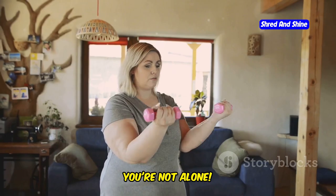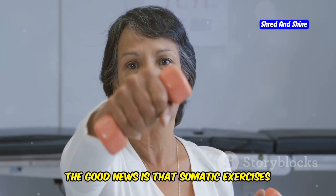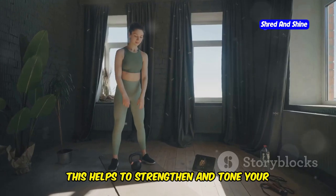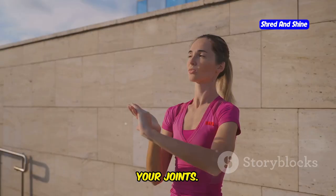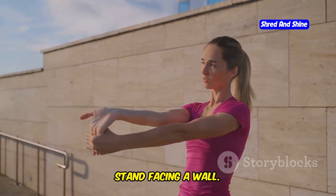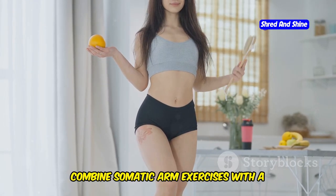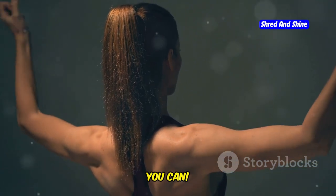Worried about flabby arms? You're not alone. Many people struggle with this. The good news is that somatic exercises can help tone your arms. Somatics uses gentle movements to engage your muscles, helping to strengthen and tone your arms without putting too much stress on your joints. One effective exercise is the wall press. Stand facing a wall and press your hands against it — feel the muscles in your arms working. Combine somatic arm exercises with a healthy diet and you'll see amazing results.